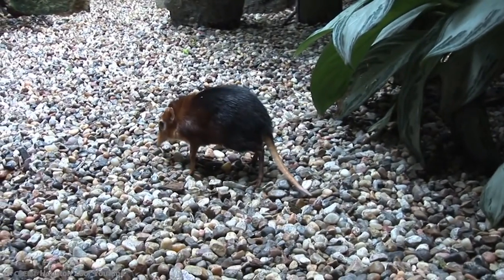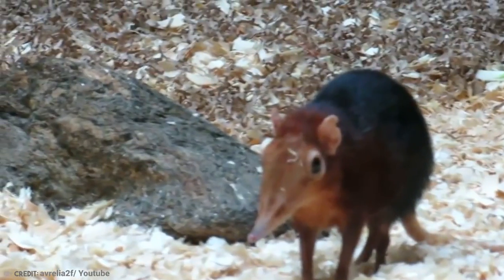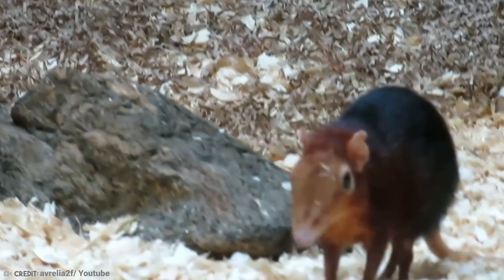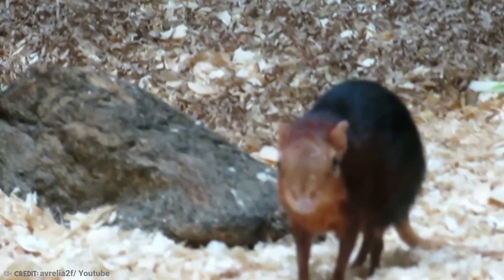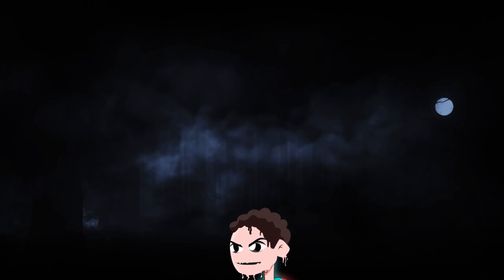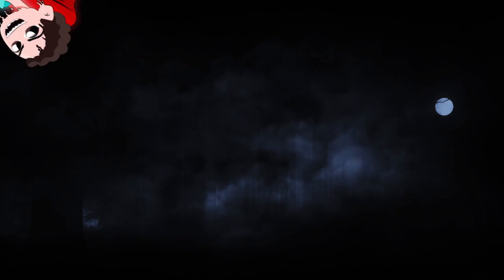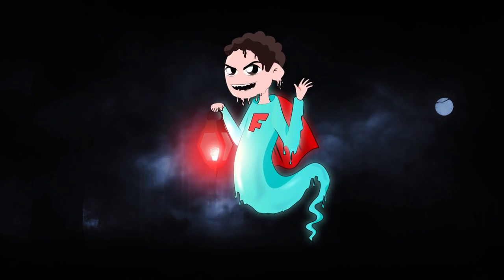A living fossil is an organism that has essentially remained unchanged from earlier geological times, and one whose close relations are usually extinct. From turtles and frogs to sharks and even koalas, there are many fossils still living that roam the planet. Most have some fascinating traits, not unlike their distant family members. This all adds to the intrigue, don't you think?